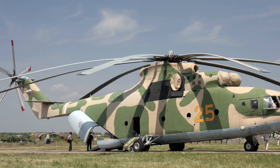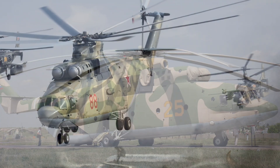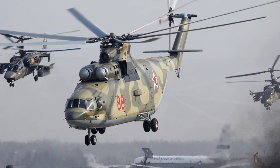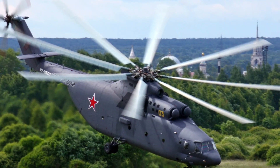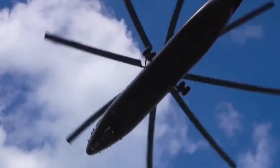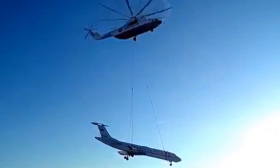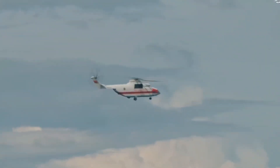When you see a MI-26 lifting tanks or hovering like a floating fortress, remember what's happening inside: reinforced floors, damping systems, power tunnels, massive engines, and a cargo bay that defies helicopter engineering. The MI-26 isn't just a giant helicopter — it's a flying industrial machine, designed to move anything, anywhere, anytime.